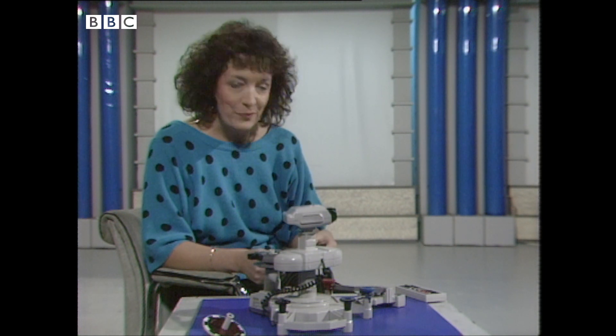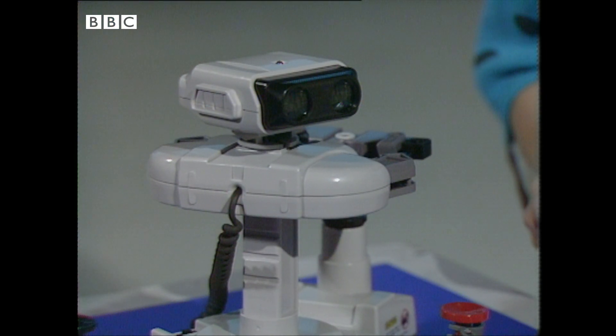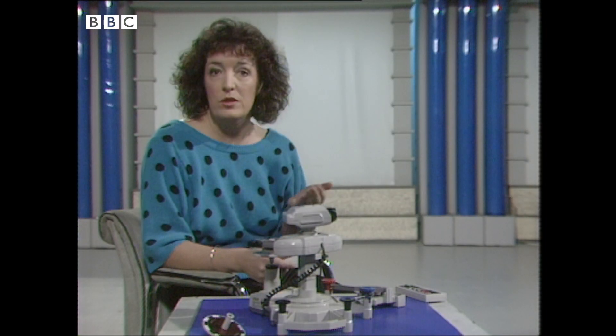Because for the first time, you can play computer games with a robot — Rob. Robot Operated Buddy, would you believe? Now, he's got absolutely no wire connections to the television or to me.